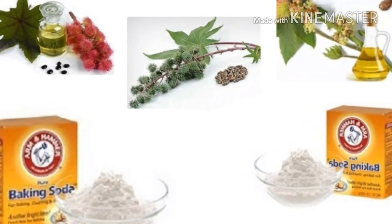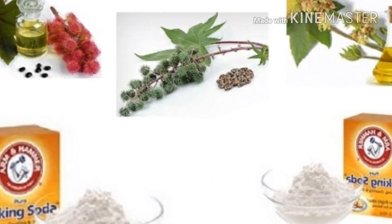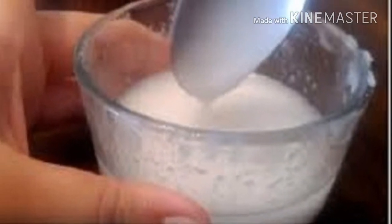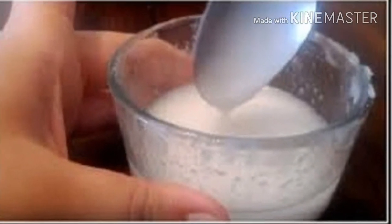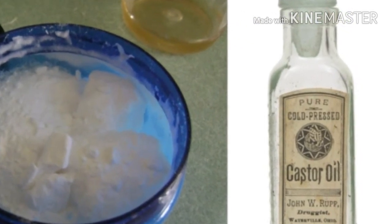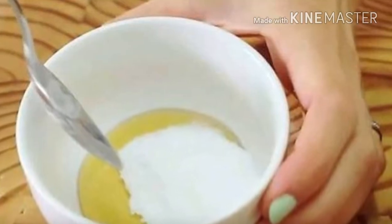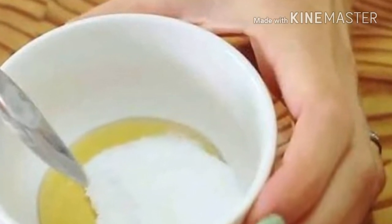Preparation: heat some cold pressed castor oil and soak a gauze in it. The gauze should not drip. Place the gauze onto the affected area, cover it with plastic foil, place a hot water bottle over it, and wrap with a clean towel. Allow the coating to act for at least one hour and simply lie down and relax.